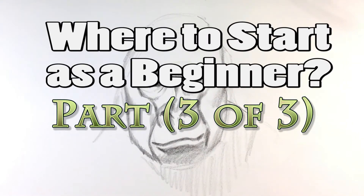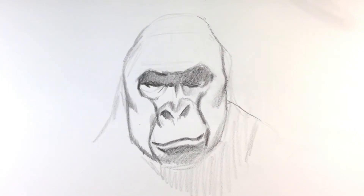Hey guys, what's up? How's it going? It's Easy Pictures to Draw. I'm Enrique. Hopefully you're having a great day.